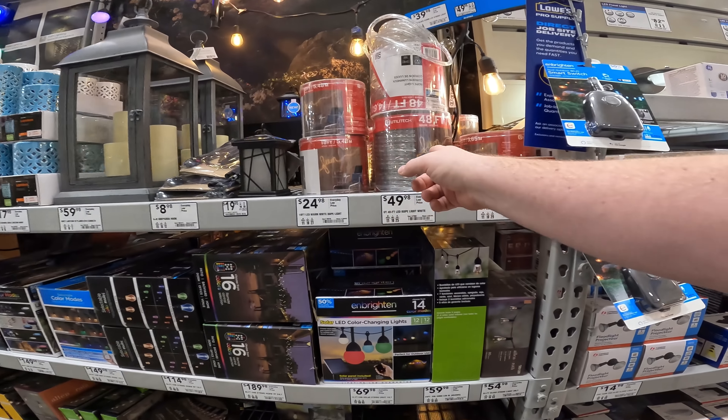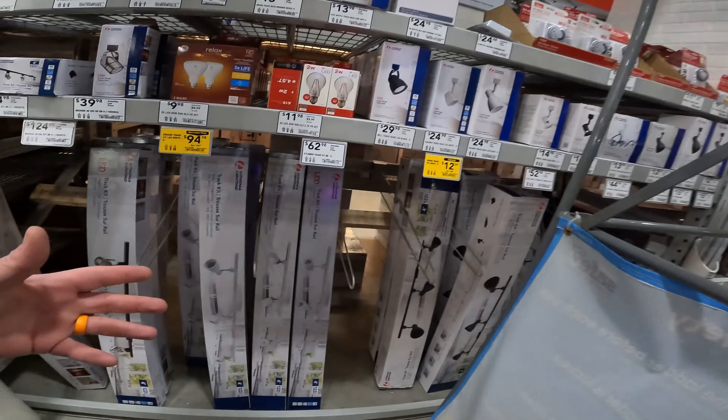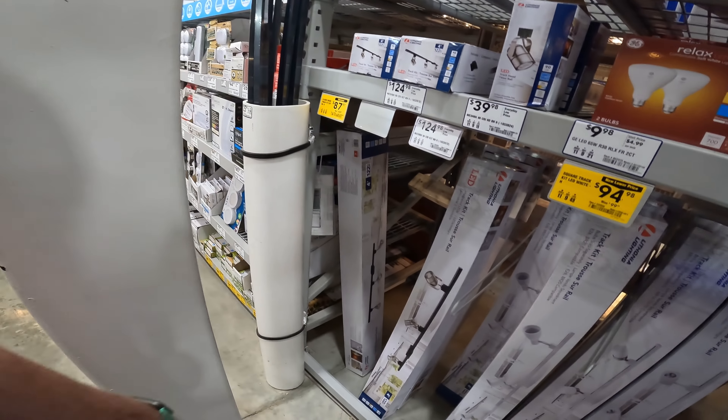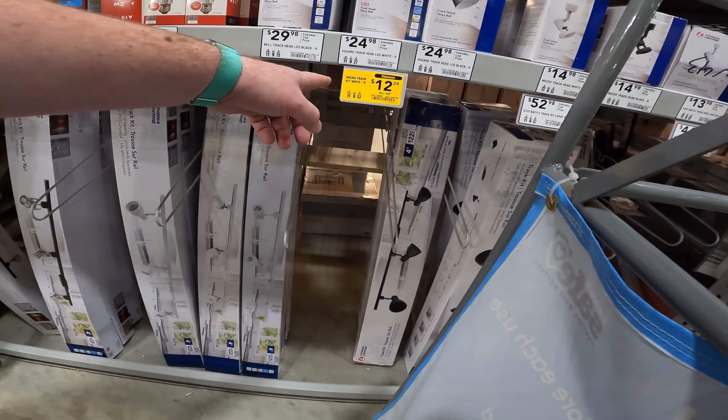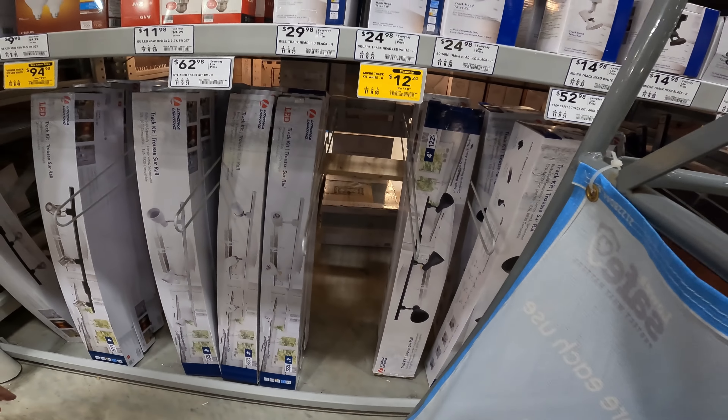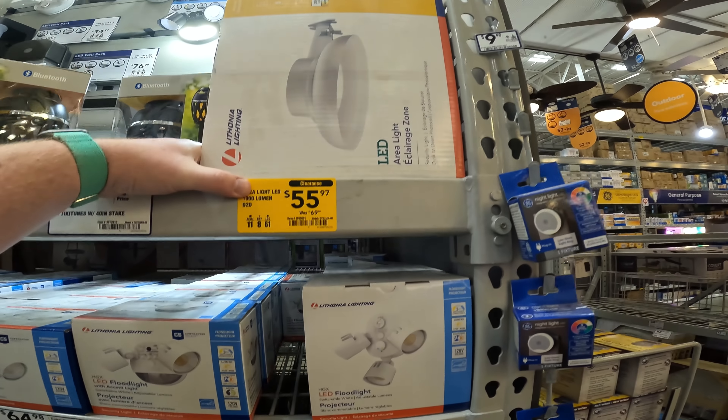These are going to drop down to that $4 and $8 price range. Prices seem to vary by store, but we still have your LED track light kit for $87. The LED in white for $94. The micro track — this one's sold out here at $12.24. I thought it was really cool. $55 down from $70.